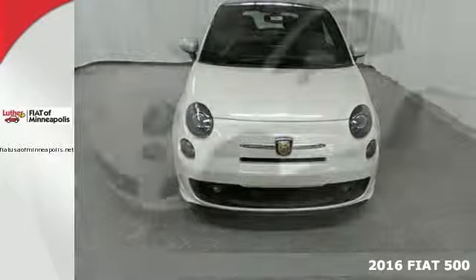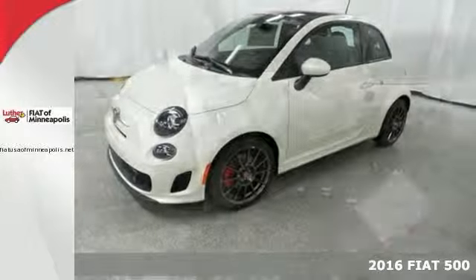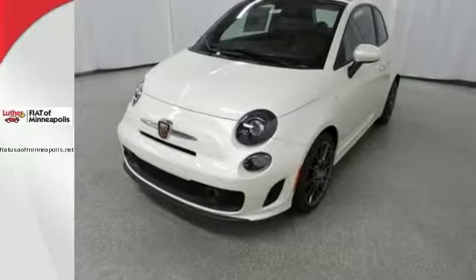Here's a 2016 Fiat 500. Features include alloy wheels with red calipers, premium sound system, iPod input, Bluetooth, rear spoiler, and keyless entry.